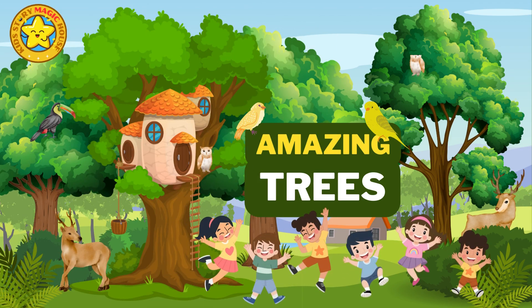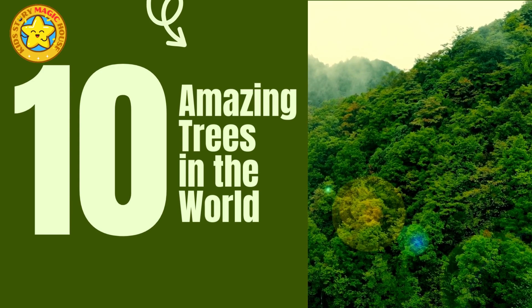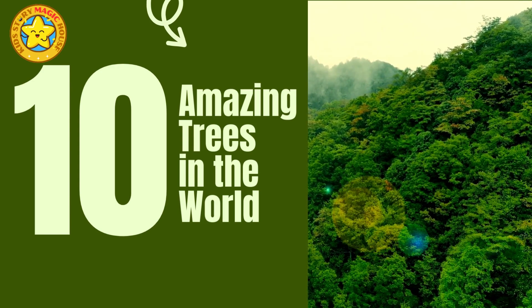Hey there, welcome back to our channel. Today we're going to introduce you to some of the most amazing trees in the world. Get ready to explore the fantastic world of trees with us.